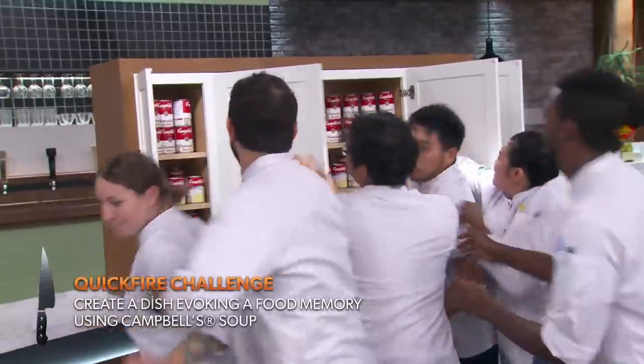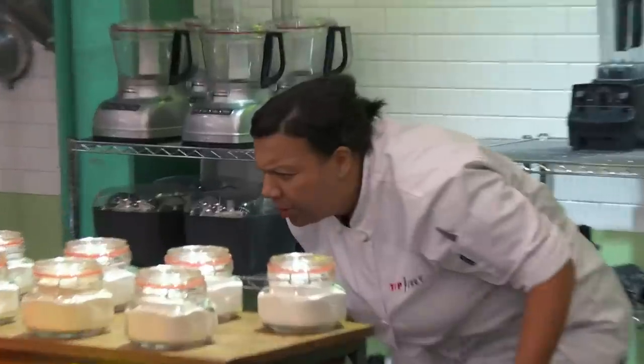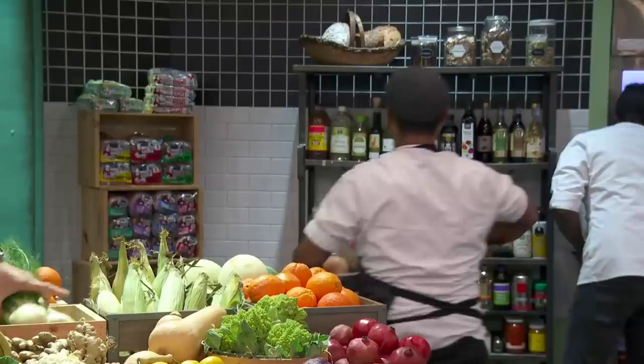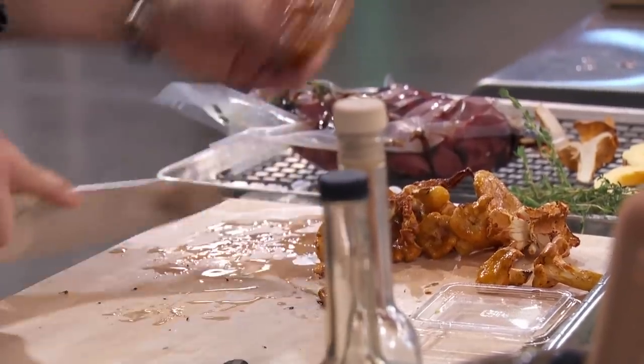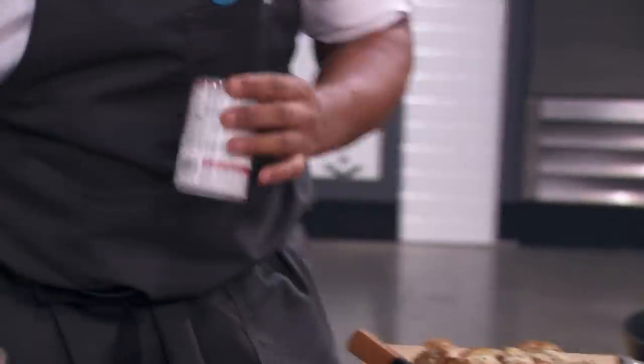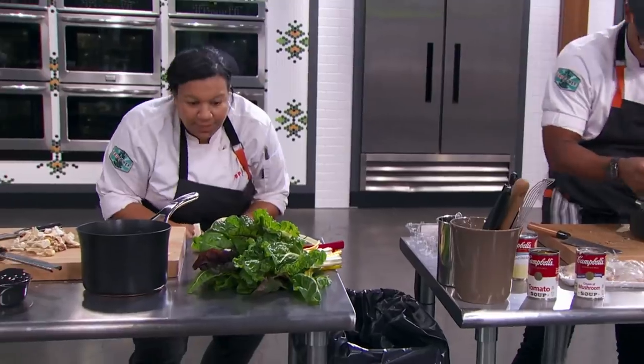In Oregon we're always eating chanterelles — chanterelles on anything, everything, all things. Sounds really good. You okay, chef? I had to switch my plan. Oh wow, yeah, it sucks. They don't have collard greens, so I'm gonna do a Swiss chard gratin.